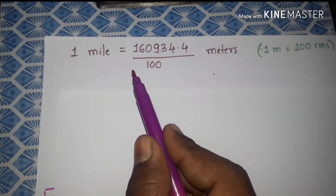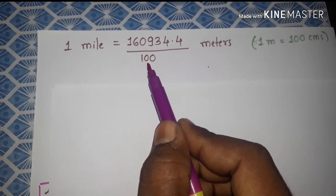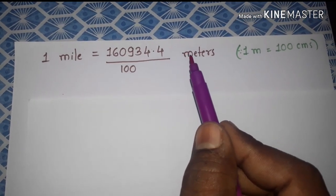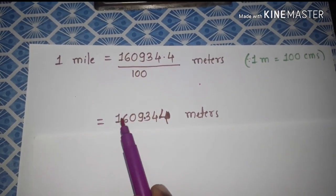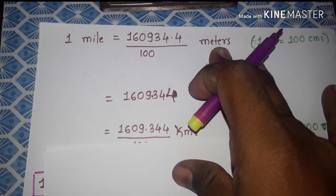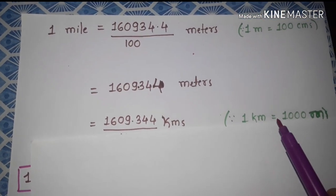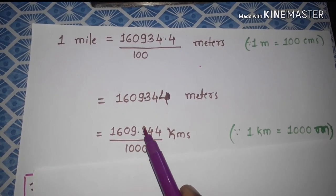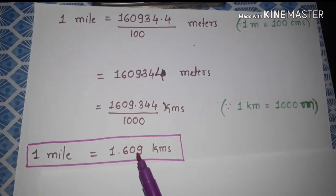So one mile equals 160934.4 centimeters. Dividing by 100 — because one meter equals 100 centimeters — we convert centimeters into meters and get 1609.344 meters. Then converting meters into kilometers, since one kilometer equals 1000 meters, we divide by 1000 and get 1.609 kilometers. So one mile is equal to 1.609 kilometers.